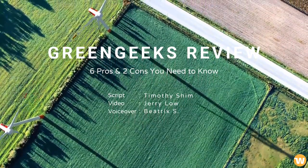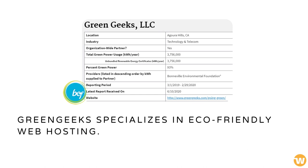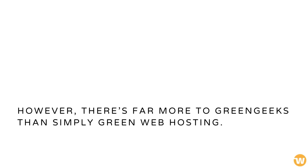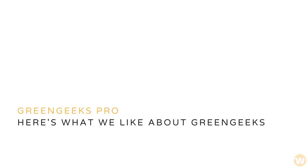Green Geeks review. Green Geeks specializes in eco-friendly web hosting, something many companies look towards as they try to become more carbon neutral. However, there's far more to Green Geeks than simply green web hosting. Here's what we like about Green Geeks.